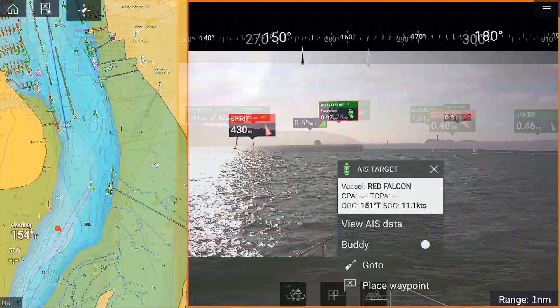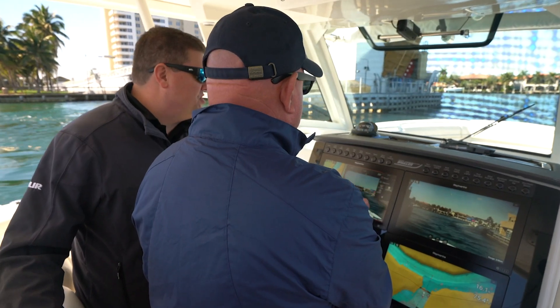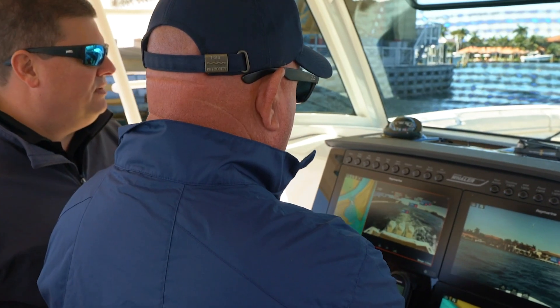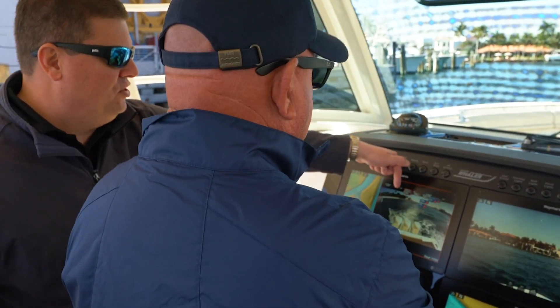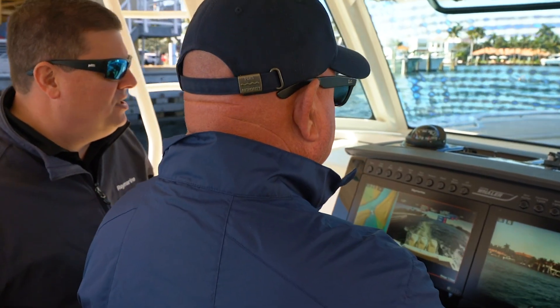Another neat thing the system can do — it actually supports multiple cameras. So for example, while this bridge is up, it's entirely possible there could be somebody trying to sneak in behind us. If we flip to our rear camera, we've got augmented reality there too. There's the Hillsboro light, our waypoints behind us, a couple of nav aids marking the inlet.